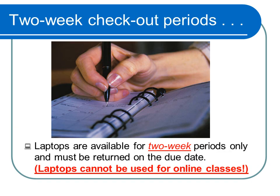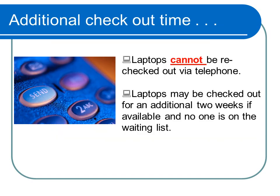It is very important that you remember that the laptops may be checked out for two-week periods and must be returned by the due date. For this reason, it is impossible to use the Student Support Services laptops for online classes. Laptops may be rechecked out for an additional two weeks if they are available, meaning that no one is on the waiting list. However, laptops cannot be rechecked out via telephone.